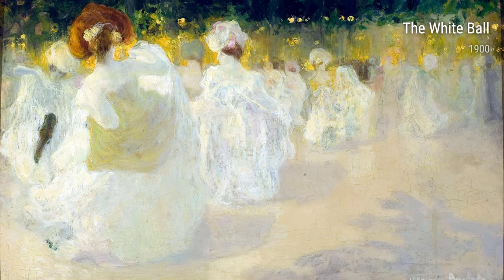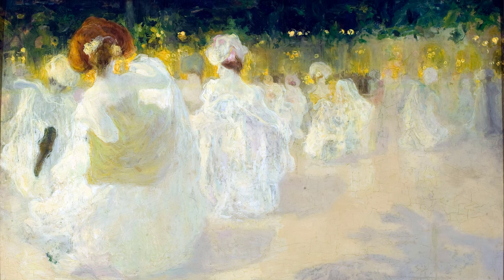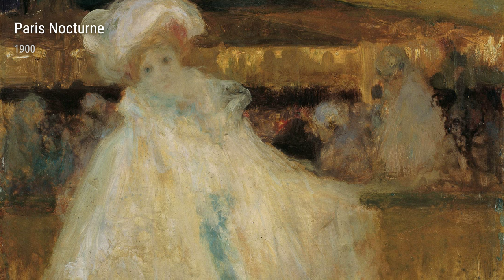Hey there! Today, we're diving into the world of Anglada Camarasa, an incredible artist whose experiences in life greatly influenced his unique and stunning works of art.